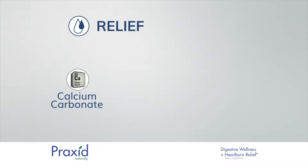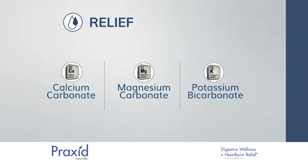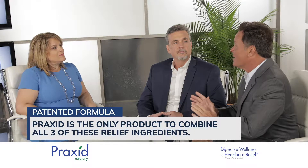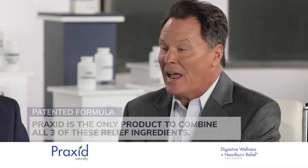For relief, we added calcium carbonate, magnesium carbonate, and potassium bicarbonate. These are well-known ingredients that provide fast relief of heartburn symptoms. While most heartburn products only contain one or two of these ingredients, we combined all three of them within Praxid's unique patent-pending formula.